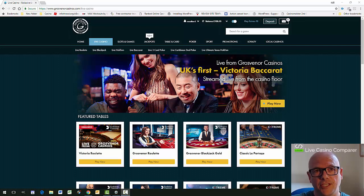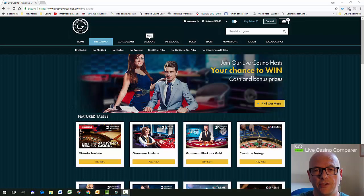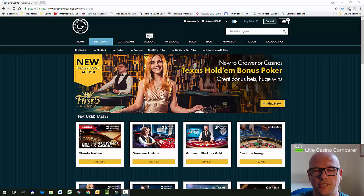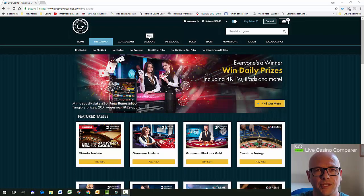Grosvenor Casino is one of the few casinos that have a massive land-based presence in the UK. In all the major towns they've got land-based casinos offering table games and slots, and you can see on the screen some pictures from some of their casinos.